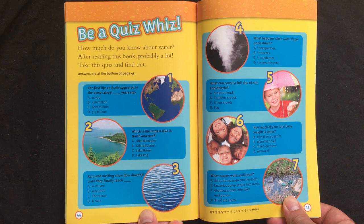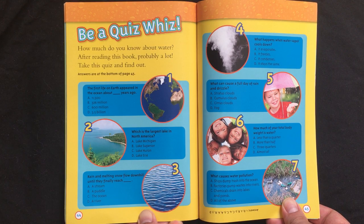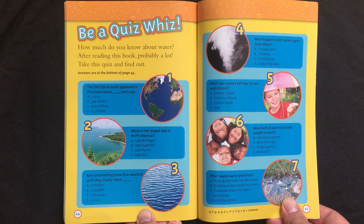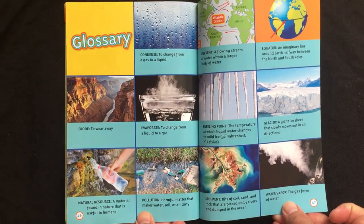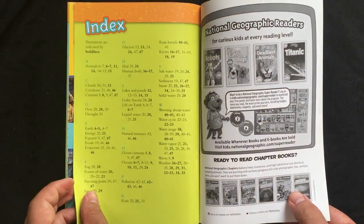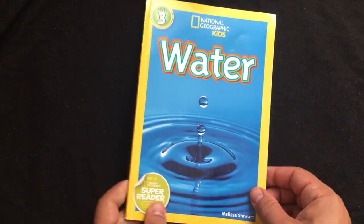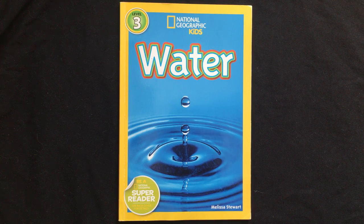Be a quiz whiz! How much do you know about water? After reading this book, probably a lot. Take this quiz and find out. That was Water from National Geographic Kids by Melissa Stewart. And this is EDU Kids Space. Subscribe for more books, stories, and lessons. And if there's something in particular you'd like to hear about, leave us a message in the comments.